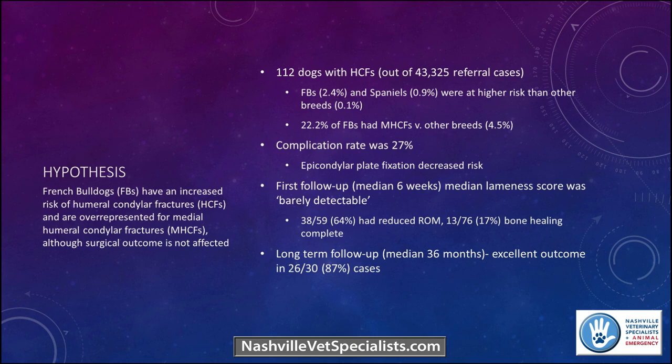Epicondylar plate fixation did decrease the risk associated with recovery. At six-week follow-up, lameness was barely detectable, though reduced range of motion was noted — still a relatively short follow-up for range of motion assessment. Long-term follow-up at a median of 36 months showed excellent outcome in Frenchies: 87% excellent outcome. So Frenchies do have an increased risk — 6.58 times more likely to have a medial humeral condylar fracture than other breeds. But being a Frenchie did not affect the overall surgical outcome. Almost every elbow fracture I've been doing lately has been a Frenchie, which fits with what I'm seeing clinically.